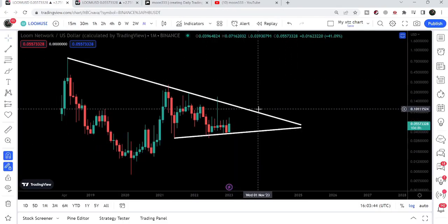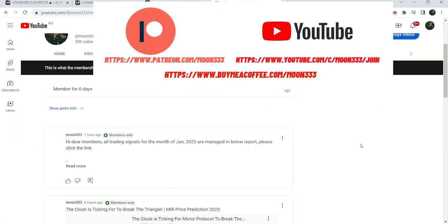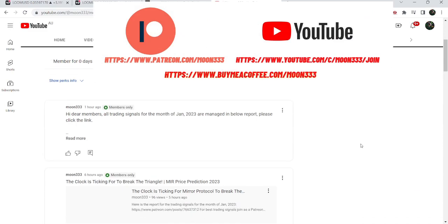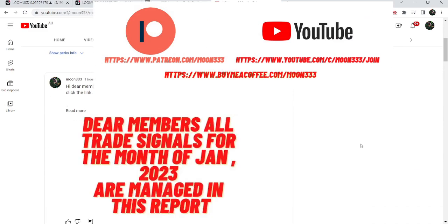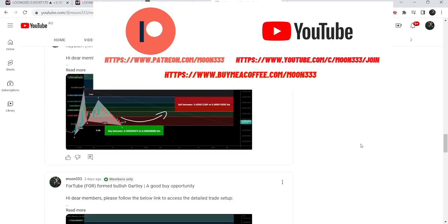But before starting this analysis, if you are not subscribed to my channel, then do subscribe. For more trading signals, you can also join me and support me as a YouTube member or as a Patreon member, because here I am sharing different trading signals for you. You can find the link to join me in the video's description.